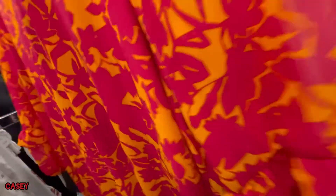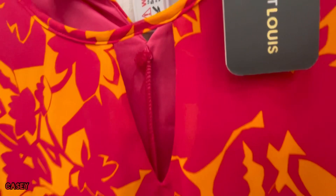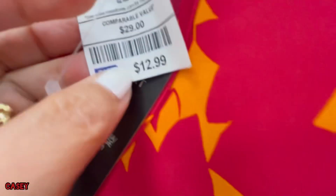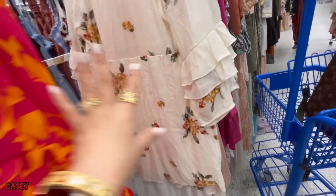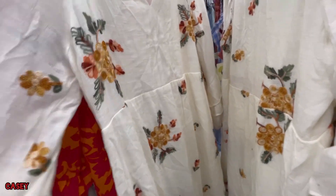We also have this baby doll dress with ruffle details, elasticated on the wrist. This is $12.99. I like this!